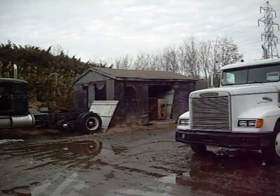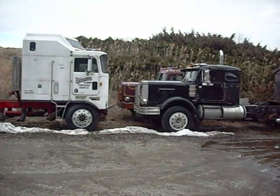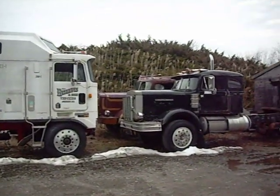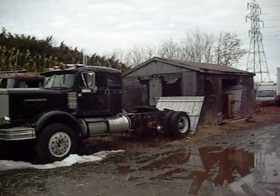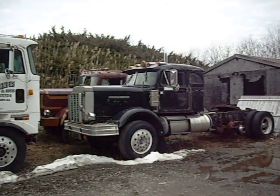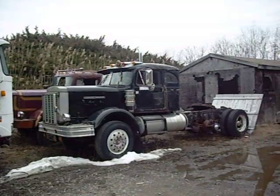You don't want to miss the one in the back — the sister over there, she's peeking, looking for some attention. That's got a 318 Detroit in it, 13-speed double overdrive. She'll scream and go nowhere. Real fast.